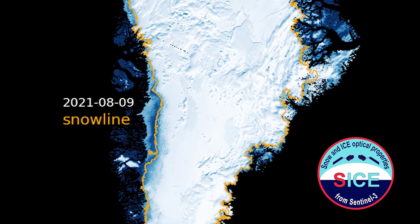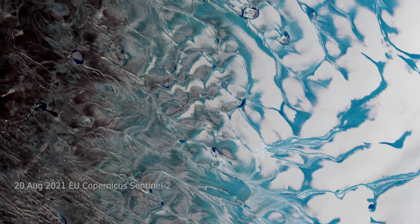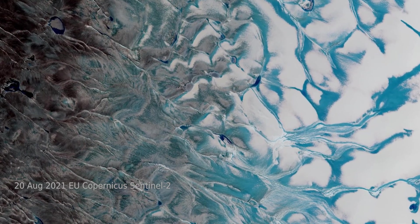Between the 19th and 20th of August 2021, the melting caused the altitude of the ice sheet's snow line to increase in elevation by more than 700 meters, exposing a wider area of dark bare ice across the lower parts of the ice sheet.